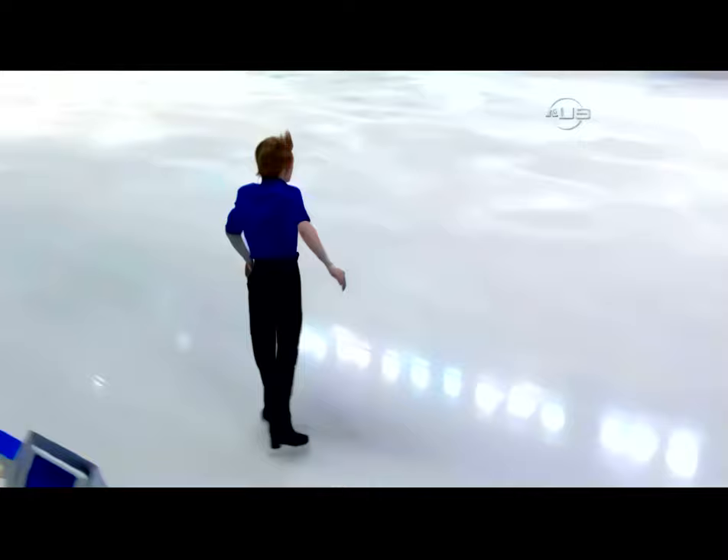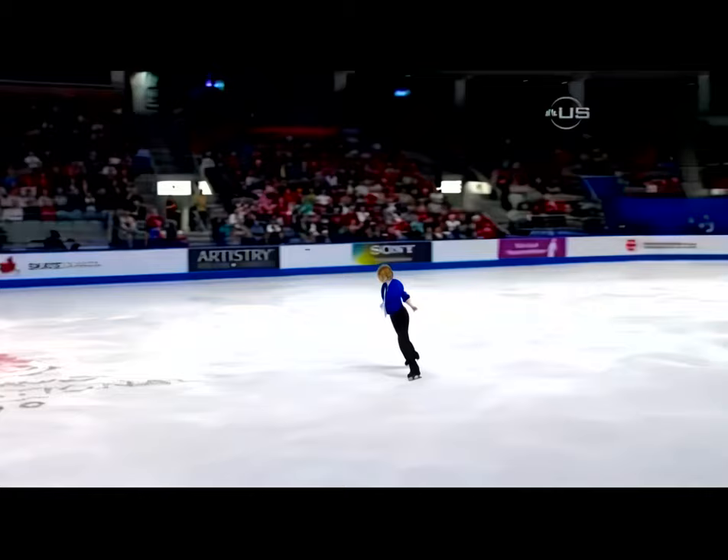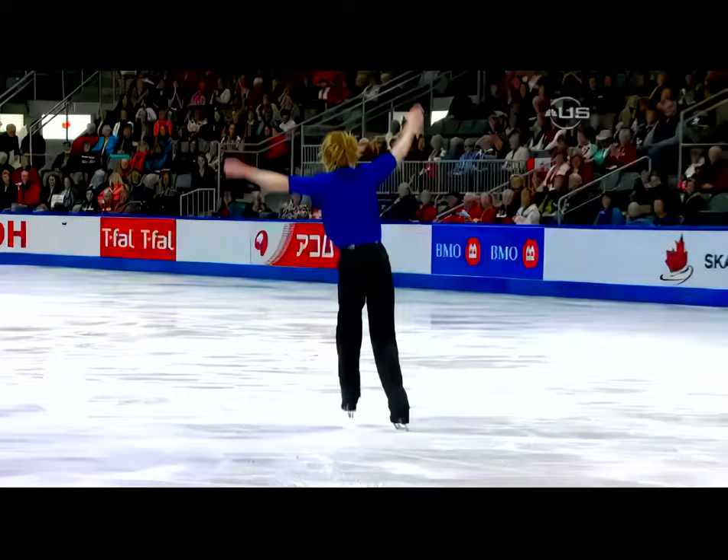Looks relaxed, going in now. The first one, quad-Sal-Coe combination. Triple toe. That's seven rotations in like a second and a half.